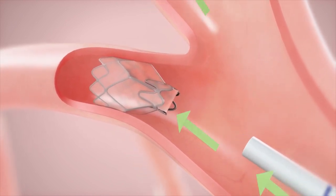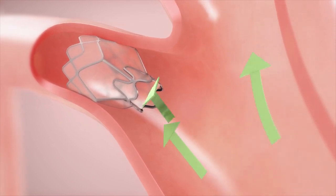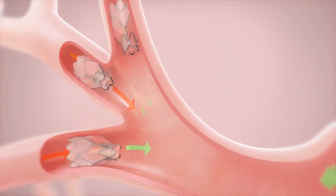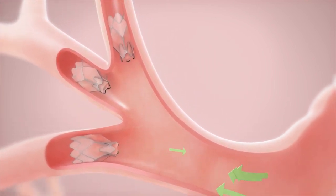Once deployed, the self-expanding valve conforms to the bronchial wall and creates an airtight seal. The Zephyr's one-way valve prevents airflow into the diseased portion of the lung while allowing trapped air and fluid to escape.